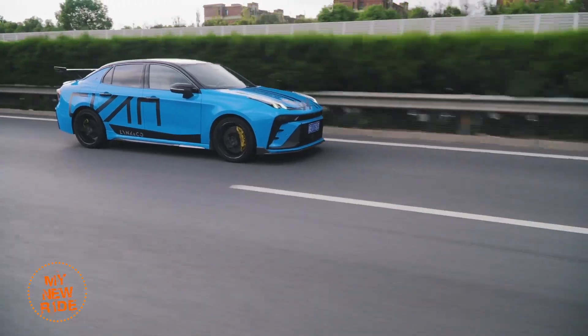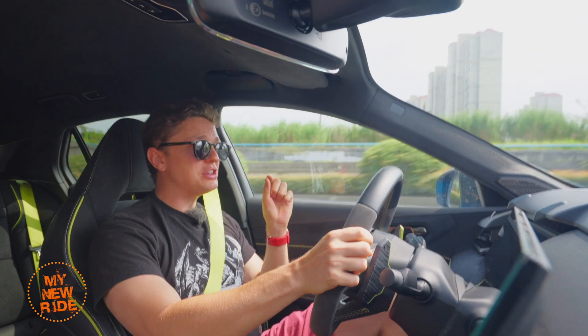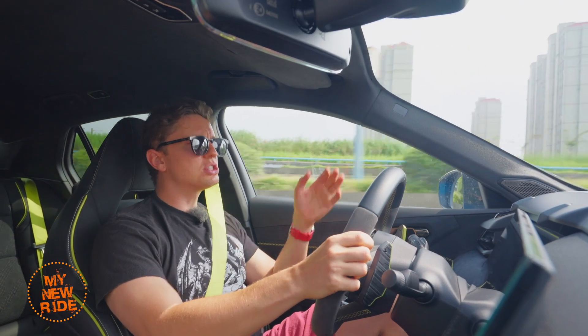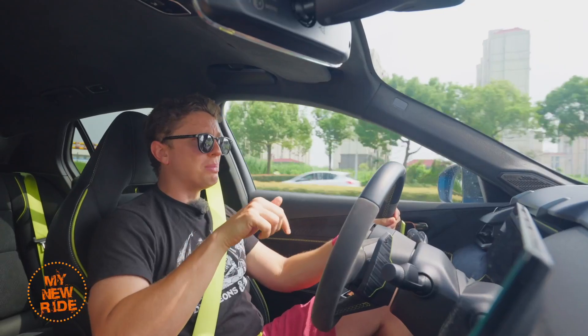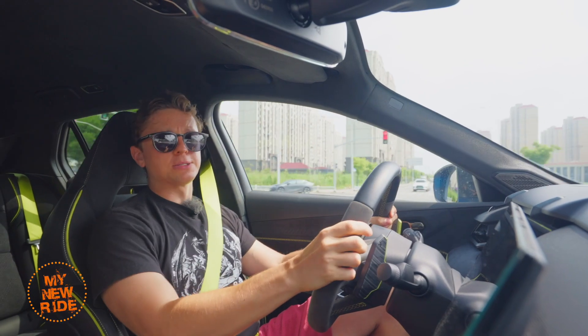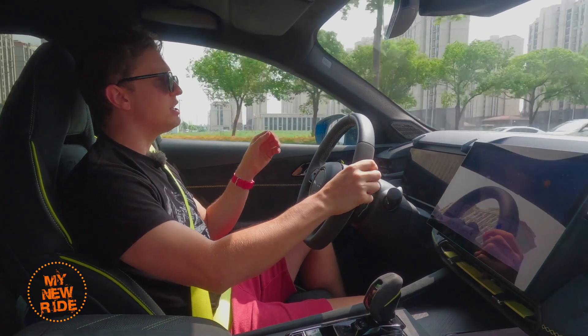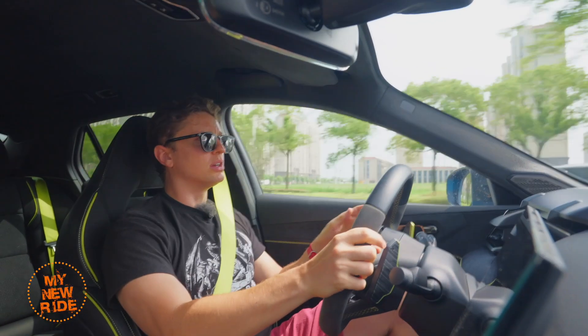A lot has happened since I last drove an O3 Plus, not the least of which is the fact that I've driven a ton of very fast EVs. Now, with a 0 to 100 km/h time of 5.7 seconds, this thing would get walked by any of those EVs. But honestly, I couldn't care less, because this thing's straight-line speed is only part of what makes it so fun to drive. In short, it's got the fizz.